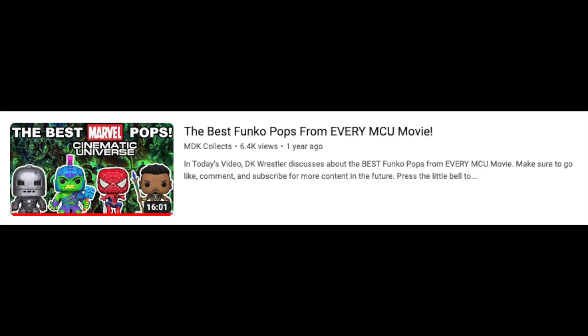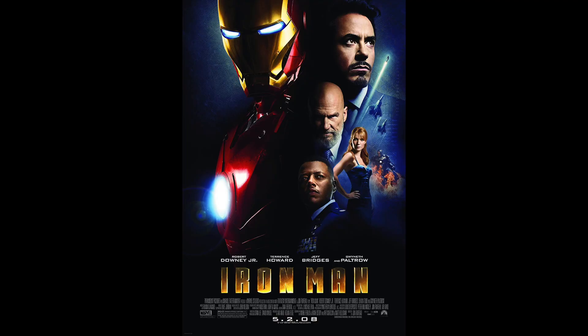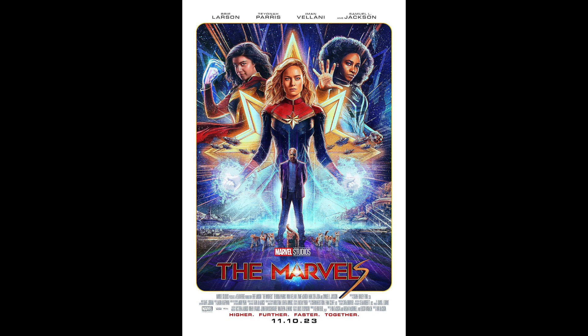Last year I did this specific video and it's actually one of our top 10 most viewed videos on the channel with over 6,000 views. I thought in this particular time when I'm about to do 24 days of content on the channel in a row, I would revisit this video since you guys have been requesting it. What's up guys, I'm DK Wrestler and in today's video I'm going to be talking about the best Funko Pops from every MCU movie, starting with 2008's Iron Man and working one by one until the newest MCU movie, 2023's The Marvels. There are actually three brand new movies added to the list since the last time I did this.